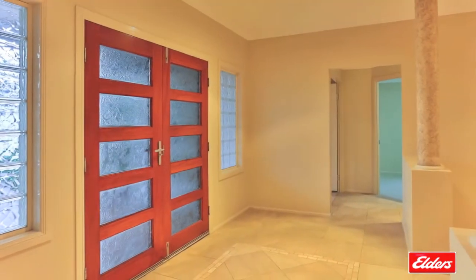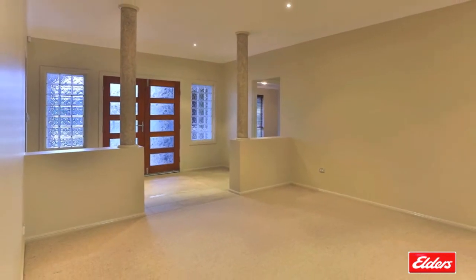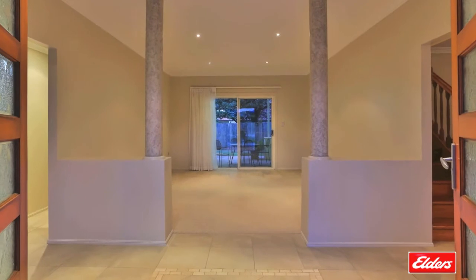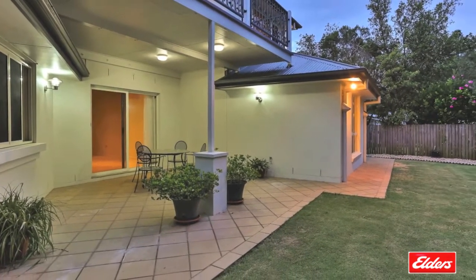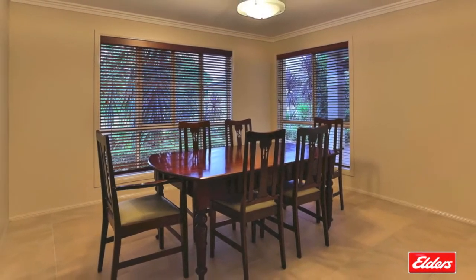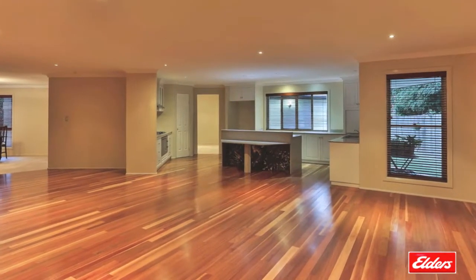Magnificent double doors open to the elegant entry foyer. Straight ahead is an inviting formal lounge room which flows through to the covered alfresco entertaining space at the rear. There's a lovely formal dining room just off the entry which adjoins the huge open plan family living and dining space and the luxurious kitchen.